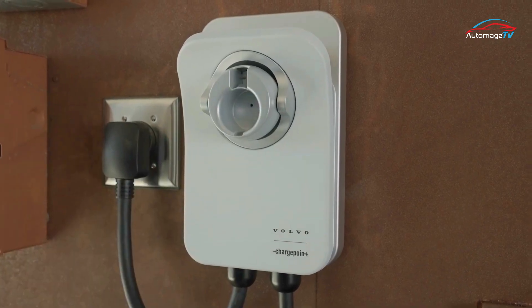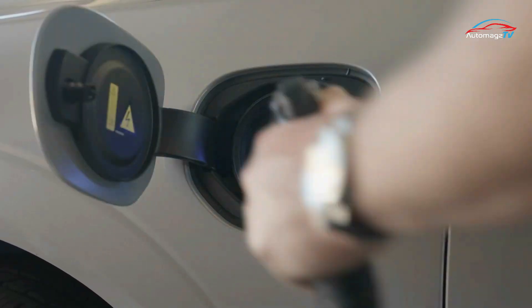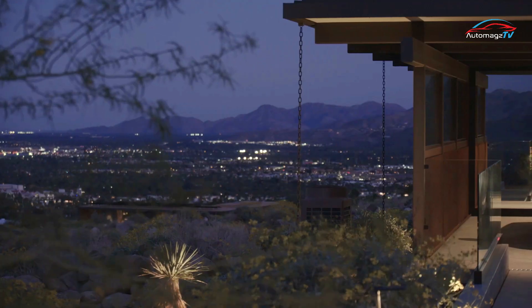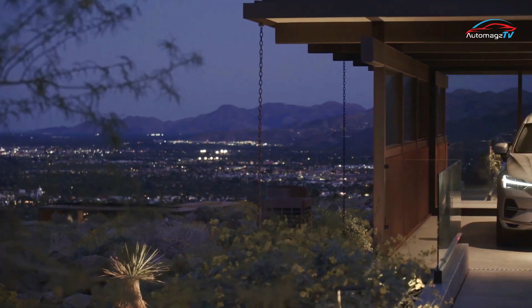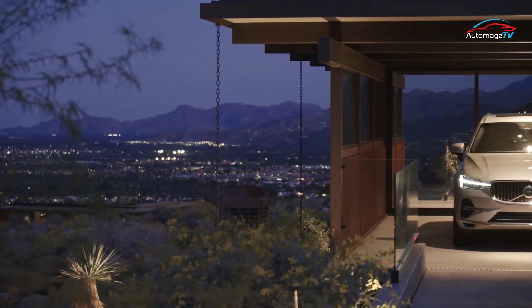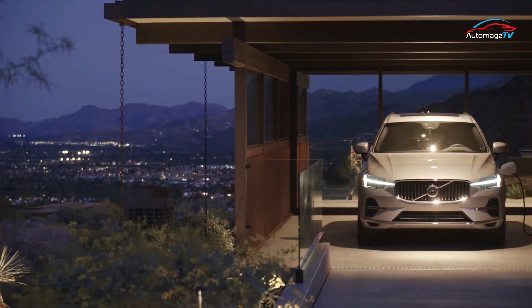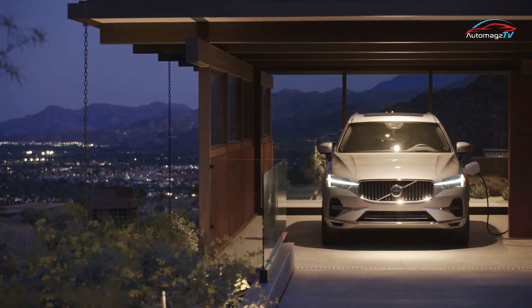At the top of the XC60 range are the Recharge models. These come with a plug-in hybrid powertrain featuring a turbocharged and supercharged four-cylinder engine and two electric motors. Depending on the chosen trim, this potent system offers anywhere from 400 to 415 horsepower.